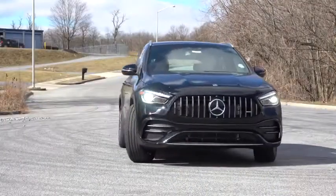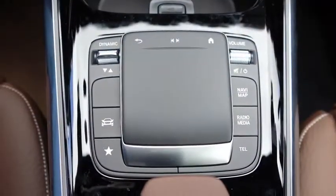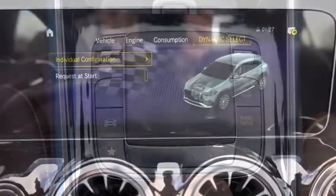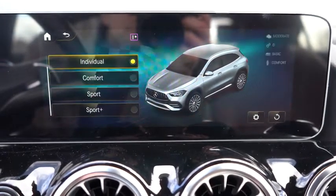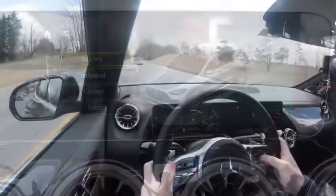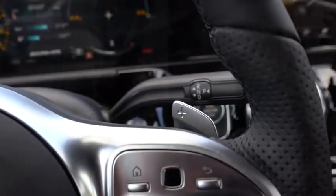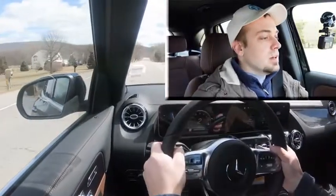Before we do any paddle shift or acceleration test, there are drive modes for the GLA 35. That toggle switch, labeled Dynamic Select, is located just to the left of the touchpad controller. It adjusts between Comfort, Slippery, Sport, Sport Plus, and Individual — adjusting shift points, throttle response, steering sensitivity, and the engine start-stop system. We are in Sport driving mode — in three, two, one, off we go.